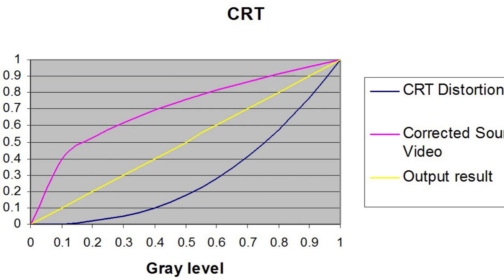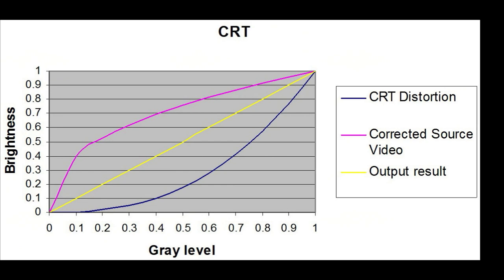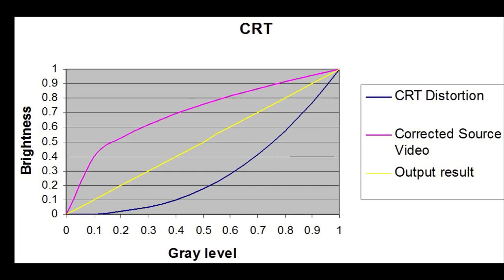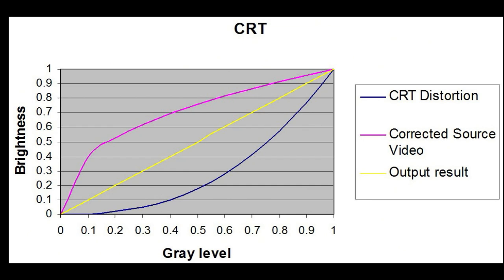What we're seeing here is three curves: a blue one, a yellow one, and a magenta one. The blue one bows downward, and that is the response of a CRT TV to an increasing signal level. As you increase the signal level, you get more light out, but it's not linear — it doesn't follow the yellow straight line; it follows the blue curved line. So a 50% signal gives us only 18% of the light.